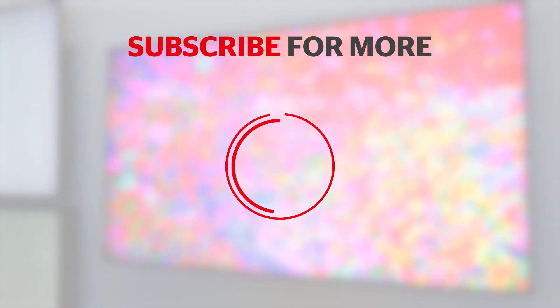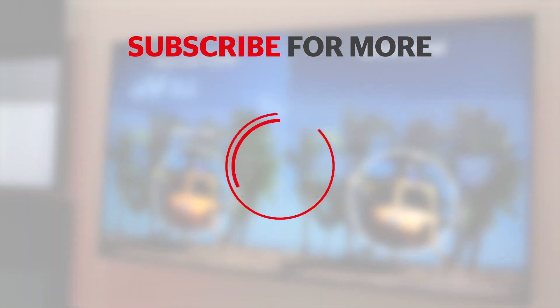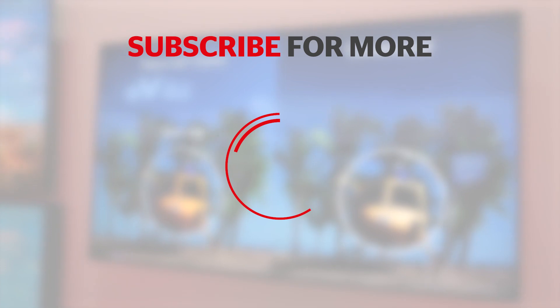Click to subscribe to our channel, and don't forget to check out all our TV reviews and advice here on YouTube and on the Which website at which.co.uk.